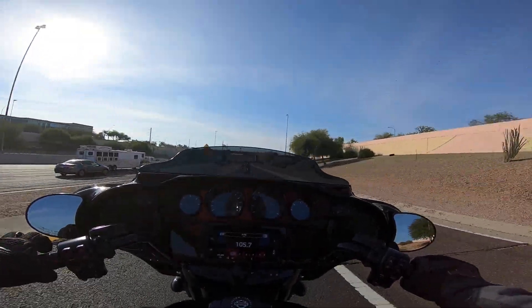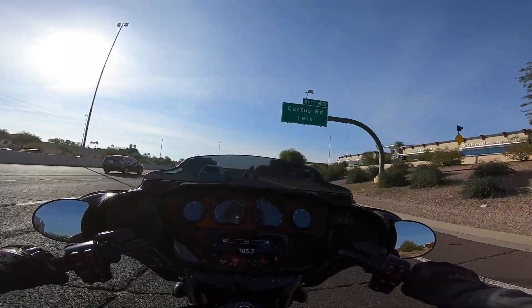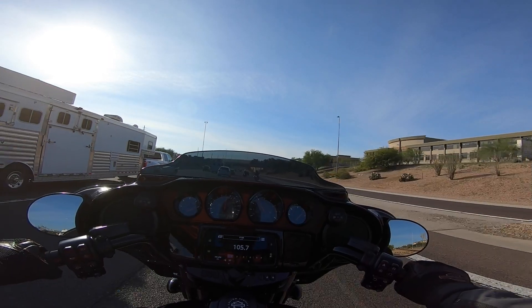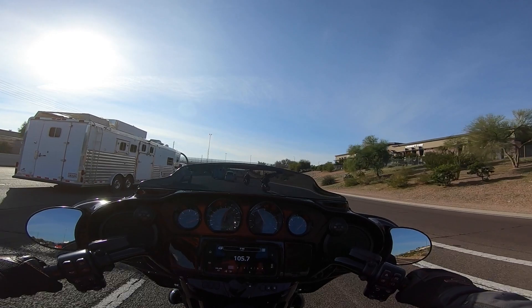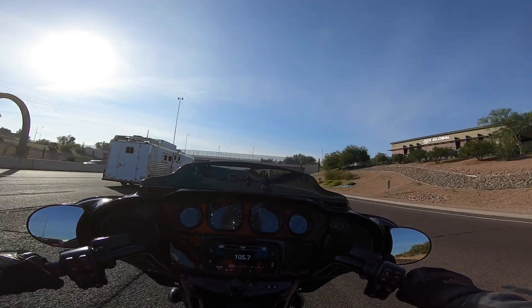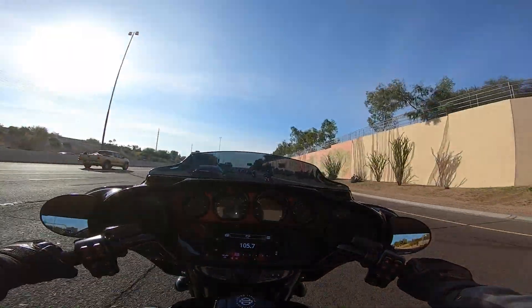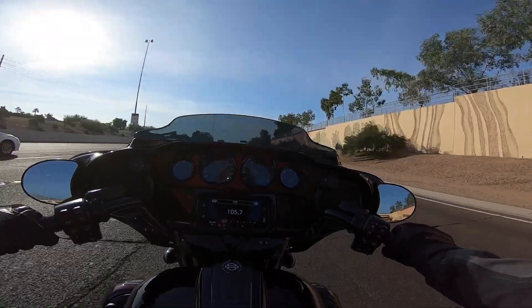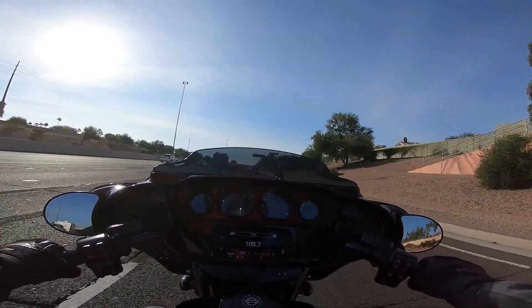Man, this 117 is something special. This CVO Street Glide is a liquid-cooled 117; my bike is a 114. Being a heavier bike, you want that power, and I can tell you right away this 117 on a heavier bike is really something great. The smoothness of the torque band is what's most noticeable to me right now.